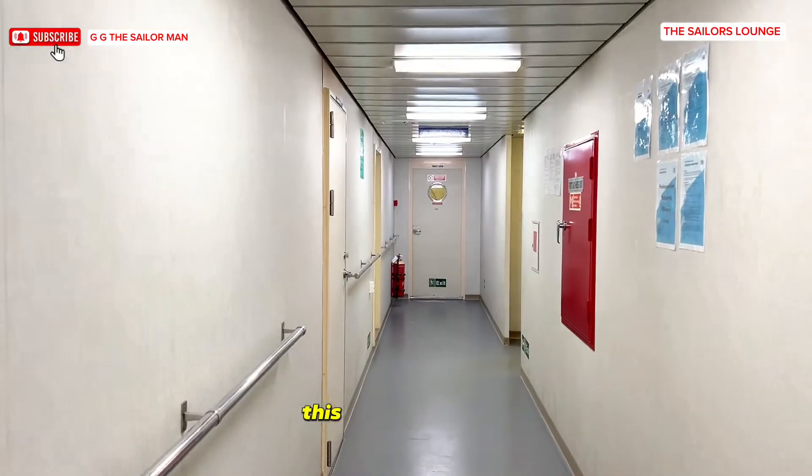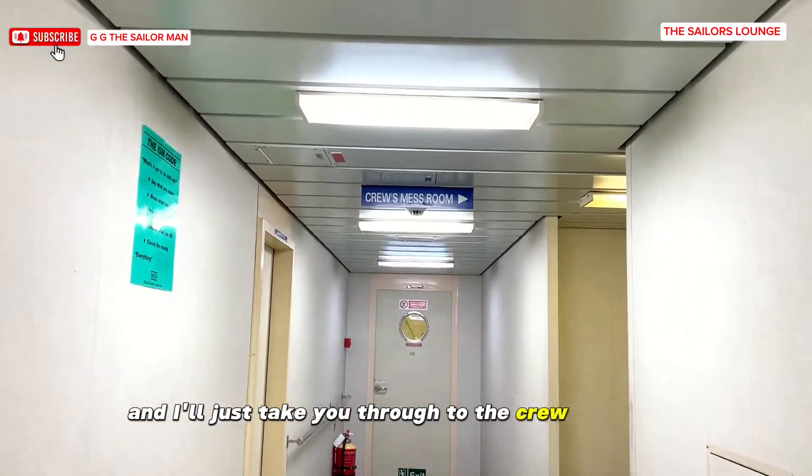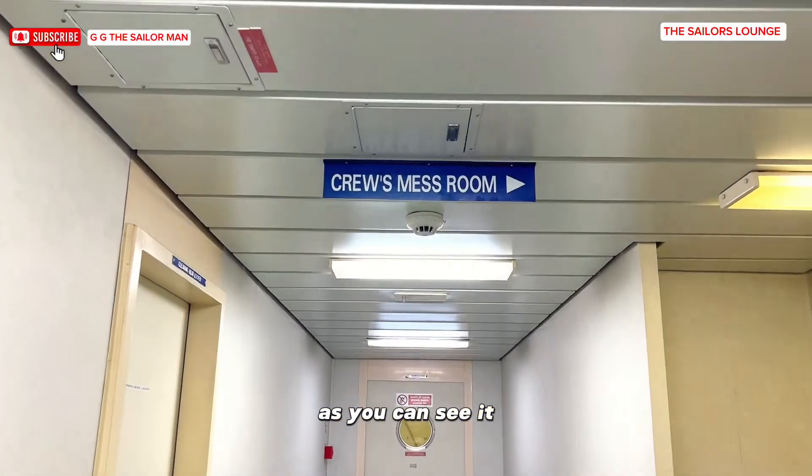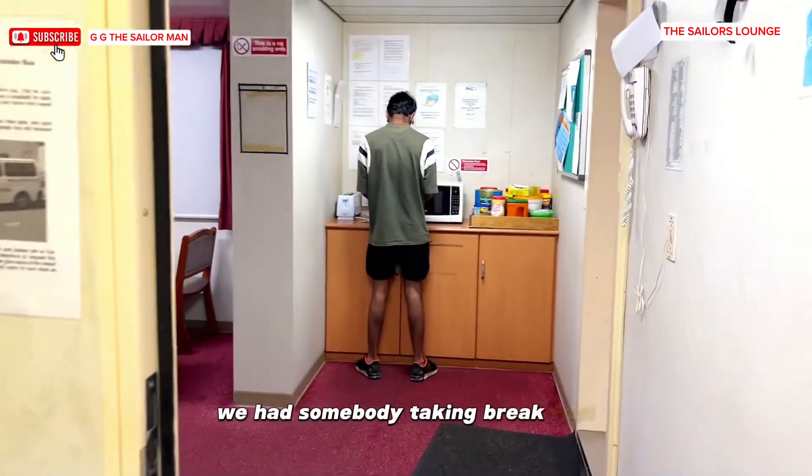This is the lift, this is the alleyway, and I'll take you through to the crew mess room. This is what it looks like — we had somebody taking breakfast.